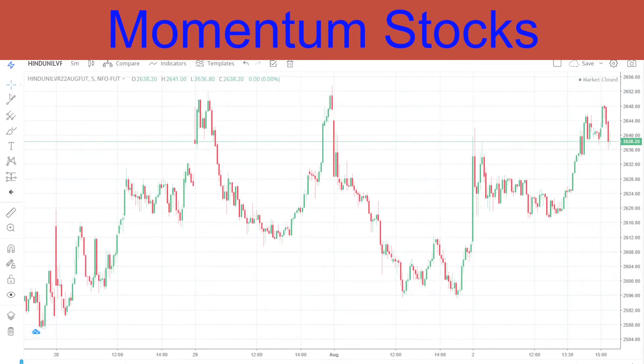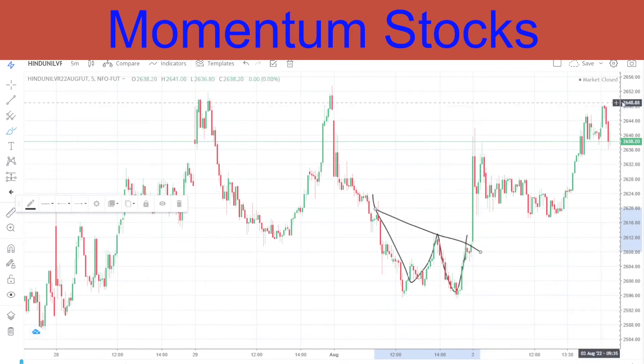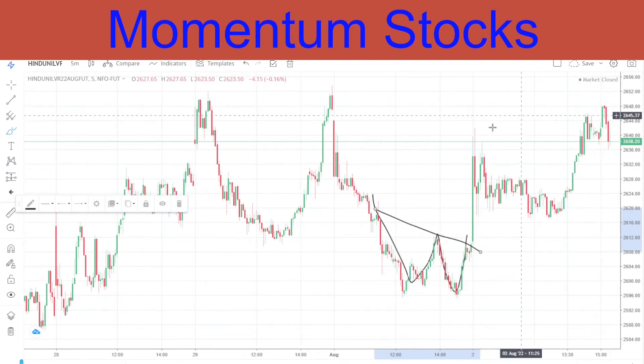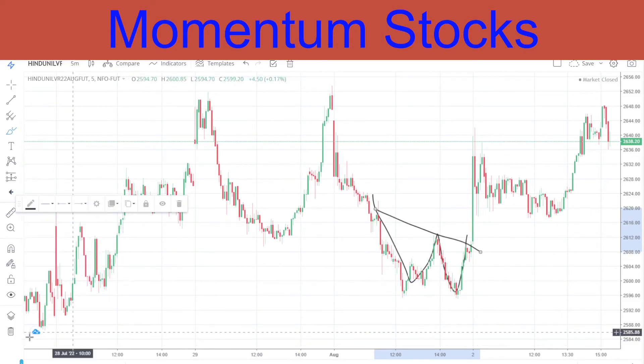Coming to HUL - I had given HUL for a buy the day before yesterday. We didn't get an entry, but in yesterday's video I showed you the double bottom pattern. You can see clearly there was a breakout followed by an up move, and we have reached the top again.